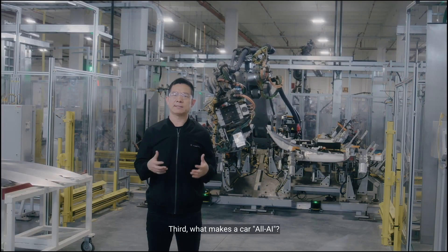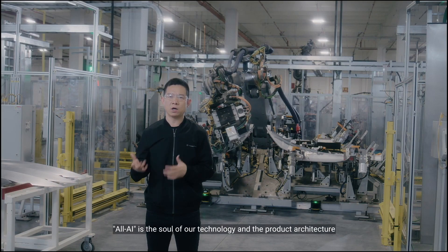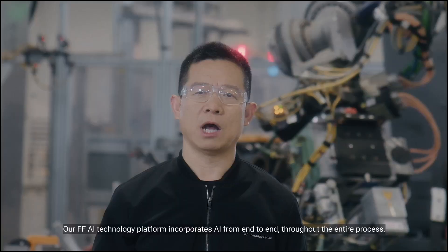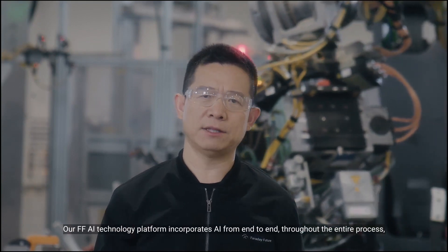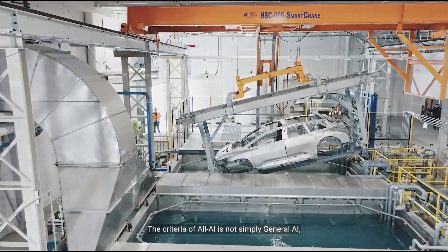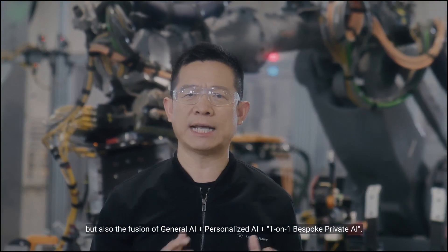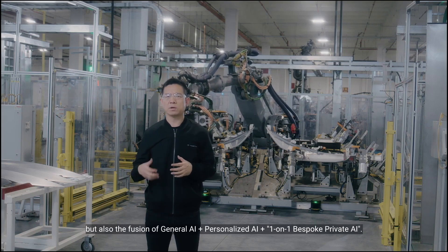Third, what makes a car all-AI? All-AI is the soul of our technology and product architecture and the DNA of the silicon-based new species. Our FF-AI technology platform incorporates AI from end-to-end throughout the entire process, in all scenarios and across technology and value chains. The criteria of all-AI is not simple general AI, but also the fusion of general AI, plus personalized AI, plus one-on-one bespoke private AI.